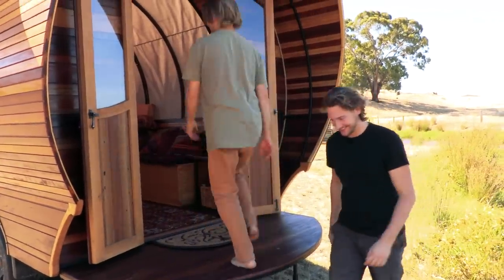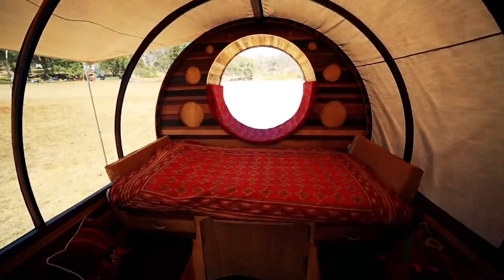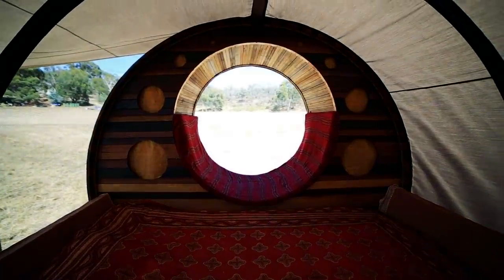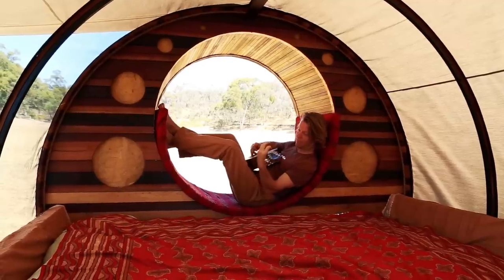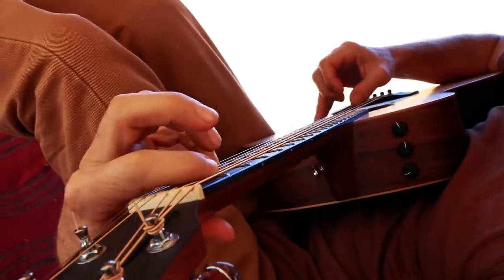I am super excited to have a look on the inside of the wagon. Can we check it out? Absolutely, come on in. Oh, now this is really cool! That feature window down the end is just such an incredible thing to walk in and see. Yeah, that's one of my favorite features — when I did the Thailand Dome home the round window seats were really nice, so I definitely wanted that for the caravan. It's great to sit inside and play guitar.